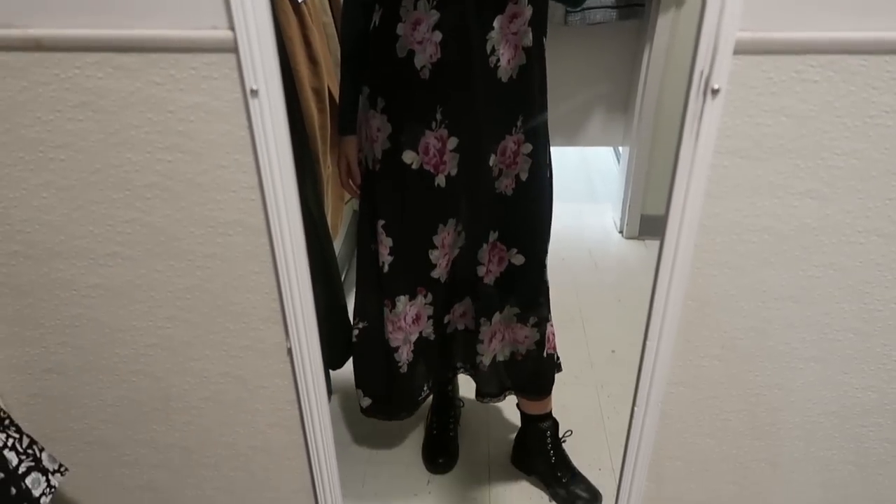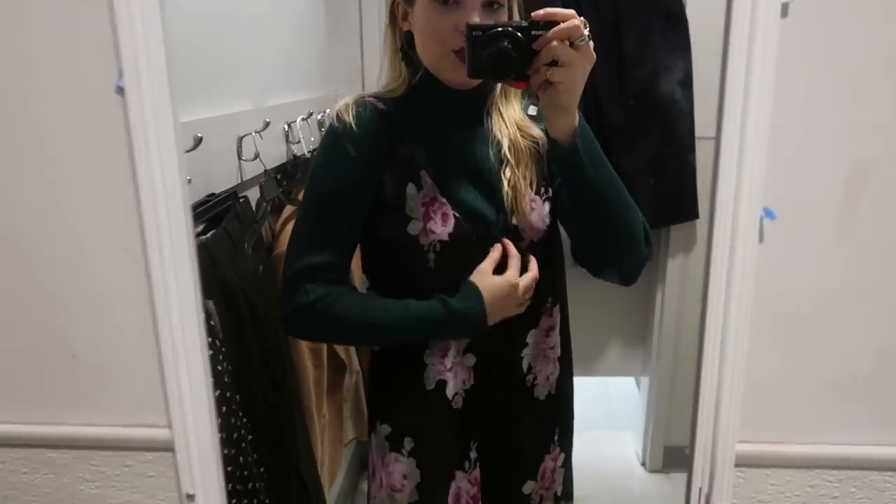I am obsessed with this Oscar de la Renta slip dress — how good is that? It looks so good with the combat boots. I would definitely pair it with a turtleneck underneath, probably black. This is the perfect fall-winter slip dress.